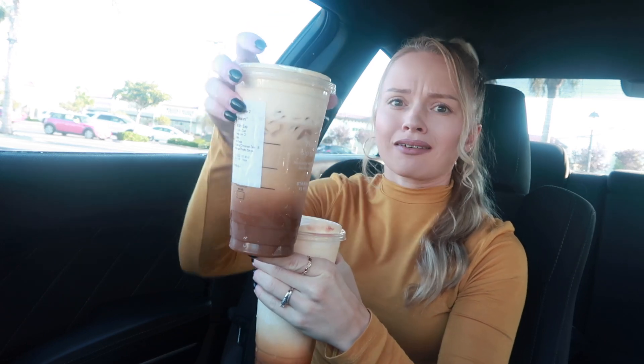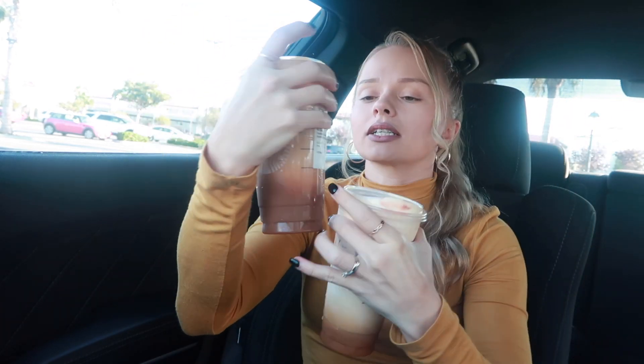That pumpkin cold foam is phenomenal. I'm gonna leave the ingredients for these two drinks down below. I'm very, very happy with these two drinks.